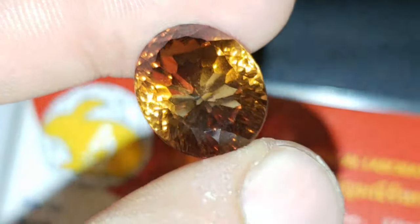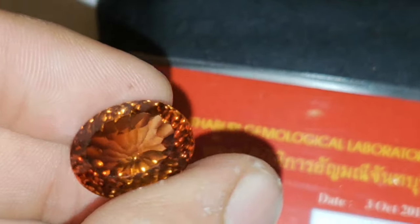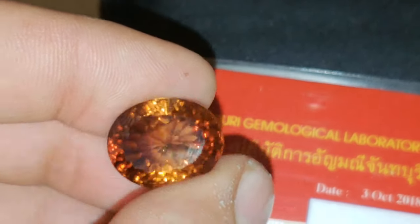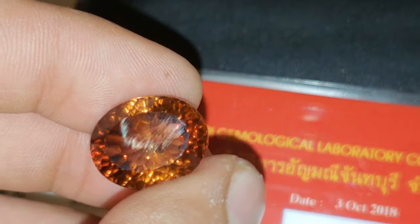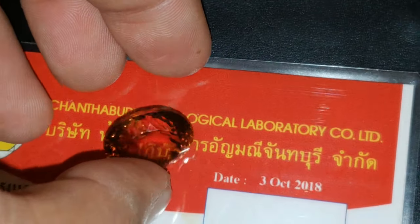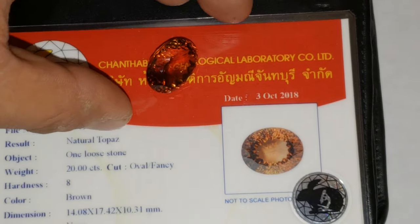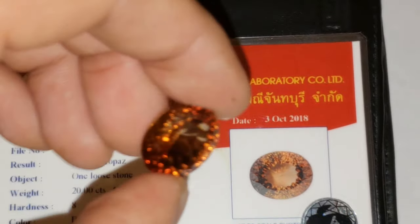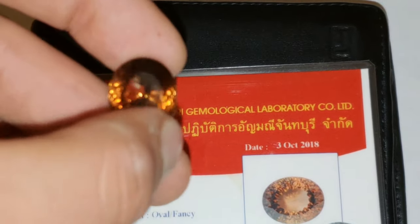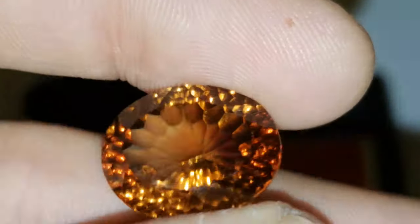Just wow. Have you ever seen a topaz that nice and such nice cutting? Just unbelievable. Imperial topaz from Brazil. Stunning, stunning, stunning stone. Beautiful. Best of luck to all the bidders. I'm nuts for offering such a valuable and gorgeous stone at no reserve price.